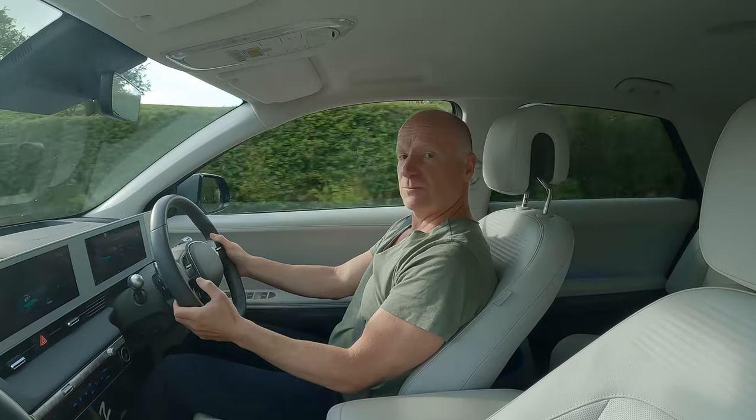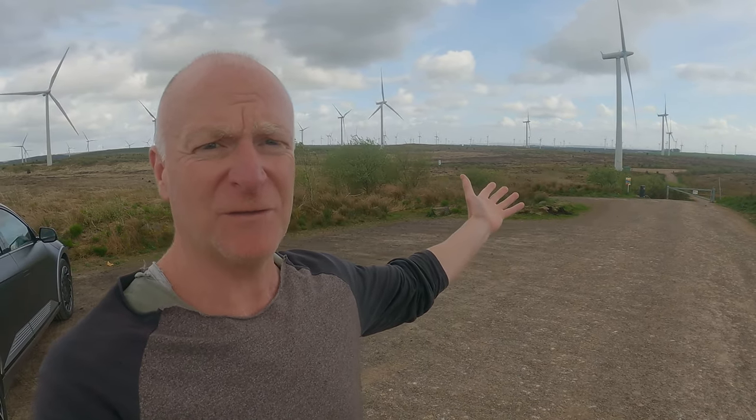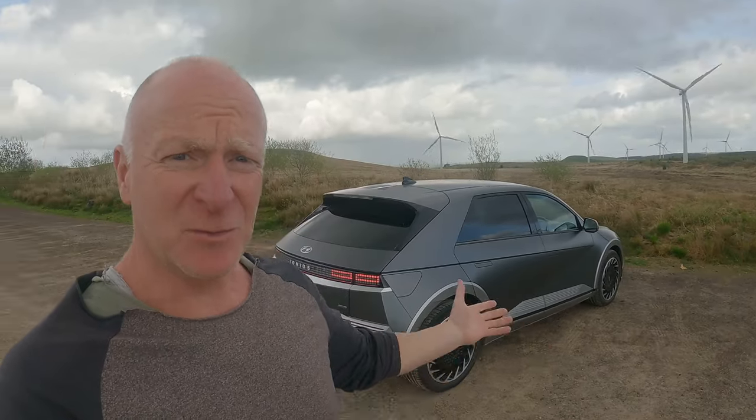Hello everybody, what's happening? My name's Neil, welcome along to Midlife Motors. Today you find me just on the outskirts of Glasgow, up by the massive Whitelee Wind Farm. The reason for this is we're going electric today.